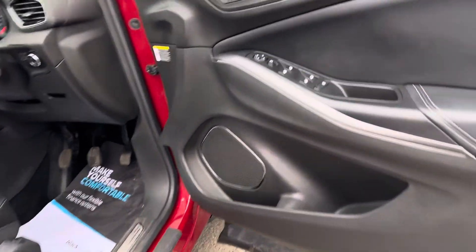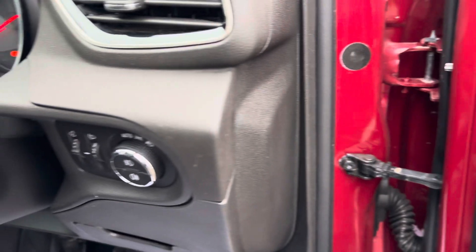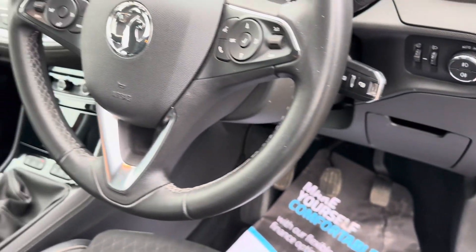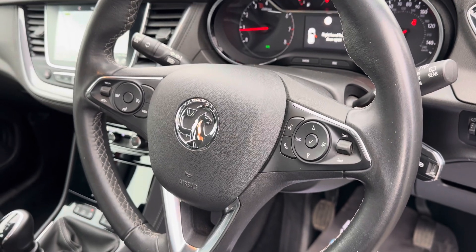Moving onto your driver's side, you've got your four-way electric windows, power folding mirrors, automatic headlights, leather steering wheel which has got your cruise control on, and also automatic high beam assist.